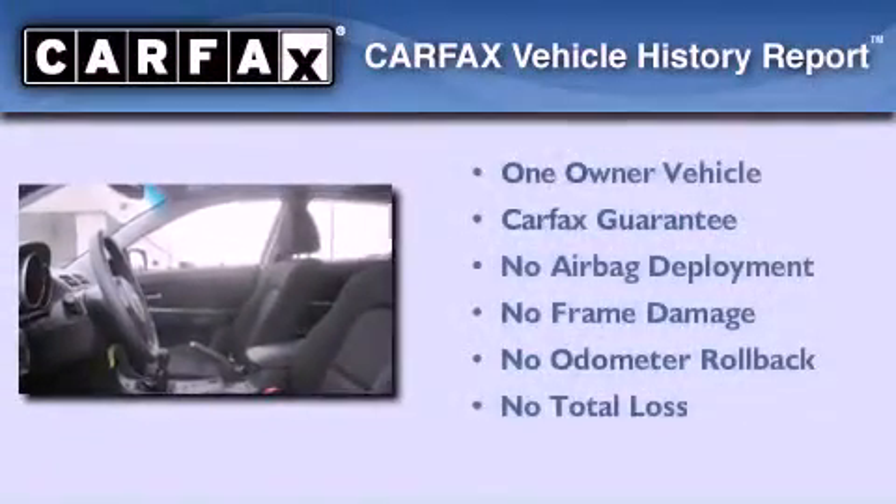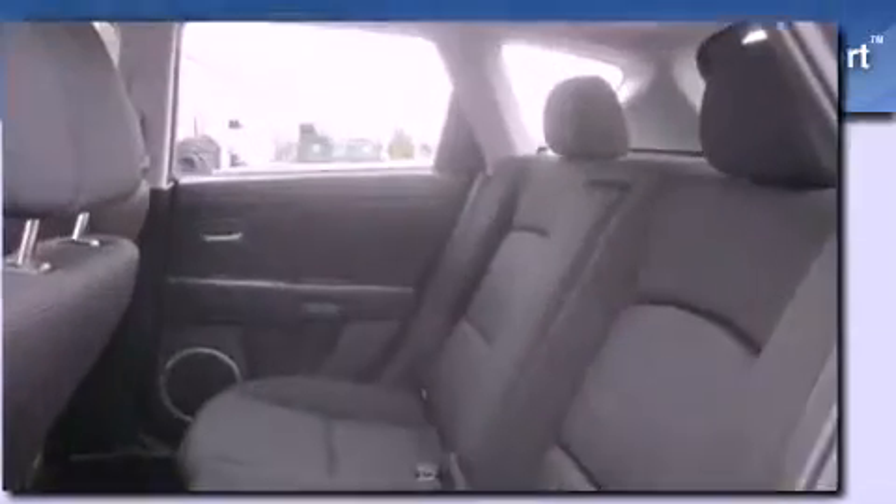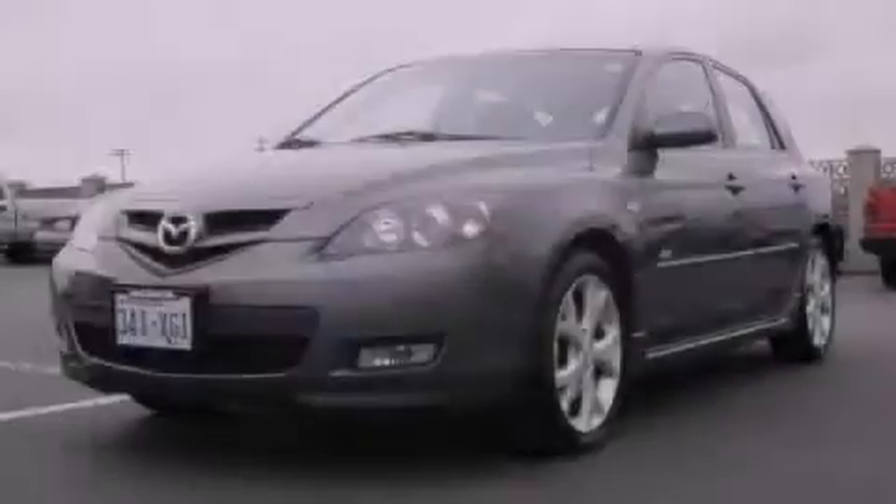This Mazda has had only one owner and it qualifies for the Carfax buy-back guarantee. Stop by today and test drive this vehicle for yourself.